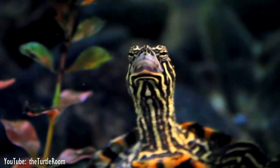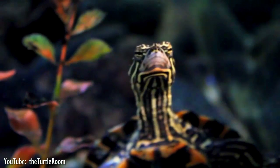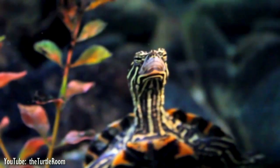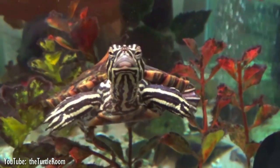Ringed map turtles are listed as vulnerable on the IUCN red list as they are thought to be threatened by pollution, habitat destruction in their aquatic habitats, and the risk of very destructive hurricanes. Capture for the pet trade is also placing this species at risk.